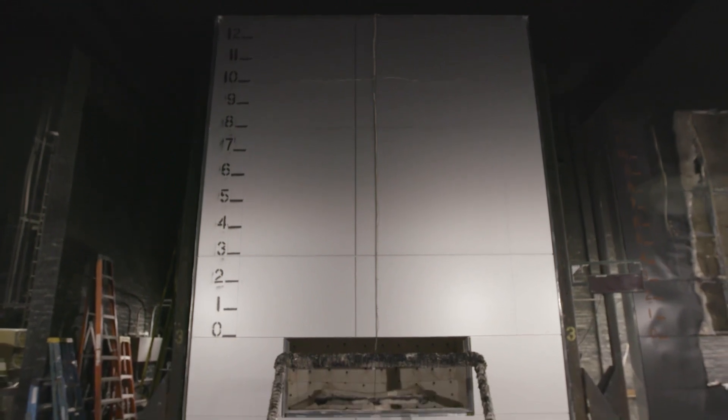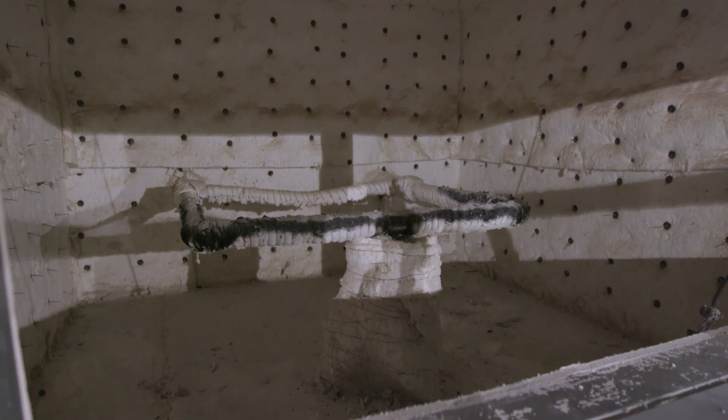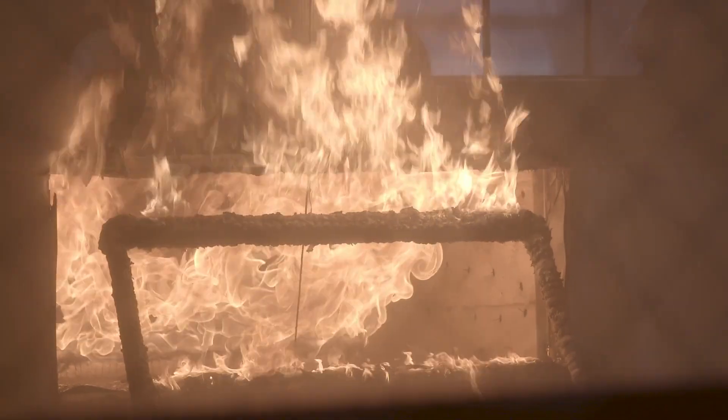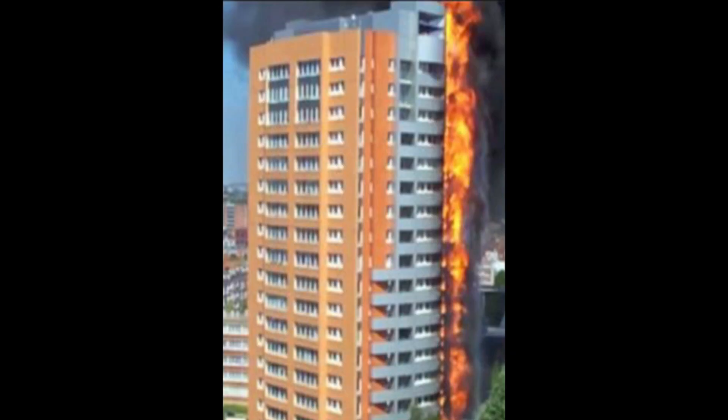The minimum test specimen size for NFPA 285 is roughly 17.5 feet high by 13.5 feet wide, with a window opening measuring 78 inches wide by 30 inches high. The first floor room burner delivers a controlled flame through that window opening, and at five minutes into the test, the window burner is rolled up to also add an exterior fire component. As fire comes out of the window opening, it laps up about three feet above the opening. The intent of the test is to prevent leapfrogging — where fire goes from one floor to the next — as we have seen in building fires around the world.